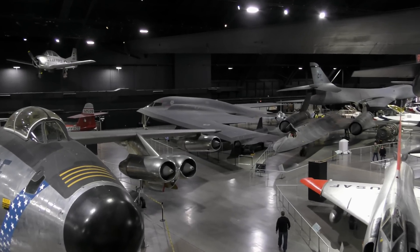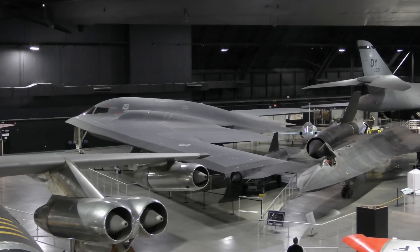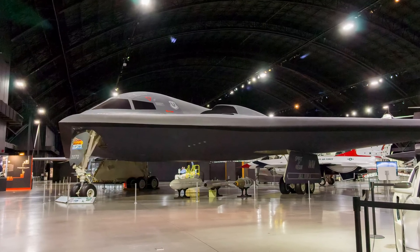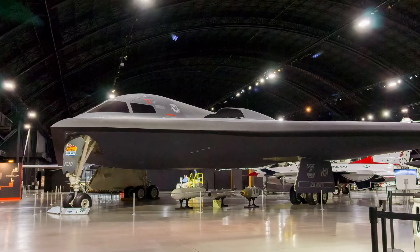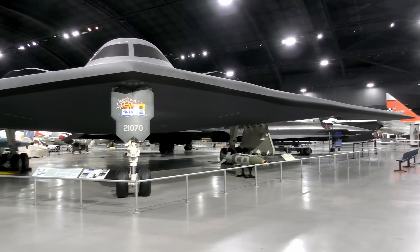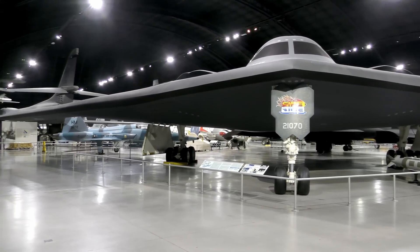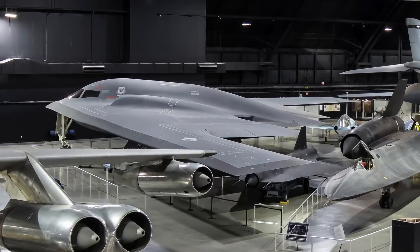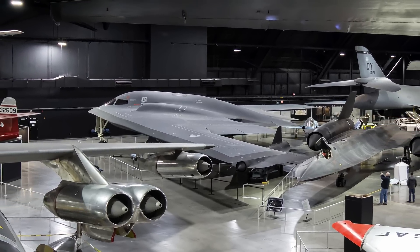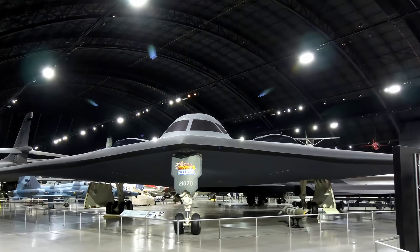The Northrop Grumman B-2 Spirit merged the high aerodynamic efficiency of the flying wing design with composite materials, special coatings, and classified stealth technologies. As a result, the B-2 became virtually invisible to even the most sophisticated air defense radar systems. Spirits demonstrated their combat capabilities in Operation Allied Force over Serbia in 1999, Operation Enduring Freedom over Afghanistan in 2001, and Operation Iraqi Freedom over Iraq. A Spirit was the first aircraft to deploy GPS satellite-guided smart bombs in combat in Kosovo. The use of smart bombs and precision-guided munitions effectively replaced the controversial tactic of carpet bombing.